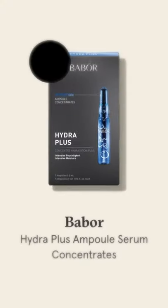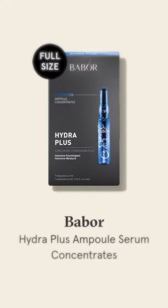First and foremost, you get these Hydra Plus concentrate ampoules from Babor. This brand has been doing ampoules for a really, really long time. I would have to say they are probably the OGs in terms of what we carry at Dermstore for ampoules. Essentially, they're these little single treatment uses for whatever the treatment is.